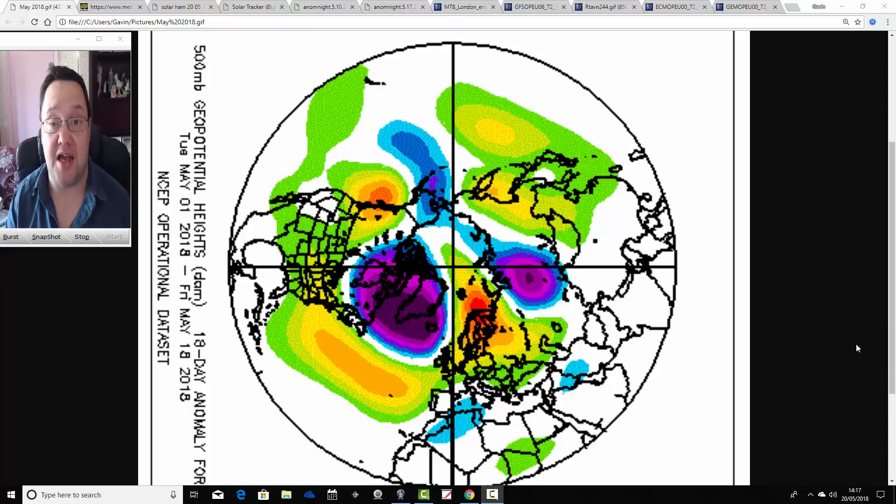Earlier on today we released the 10th and final Analogues Update for the summer, which is currently here on the homepage. Later on today it may be placed onto the Summer Updates page, but because I'm so late with everything, that will probably be placed onto the Summer Updates page tomorrow with the written report. The video is here on the homepage right now.